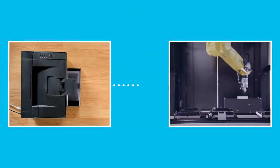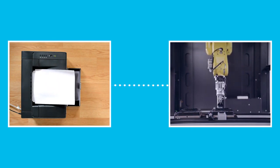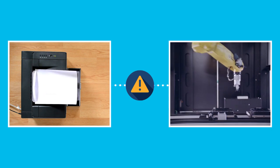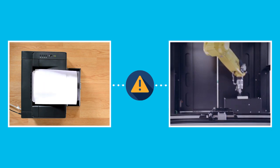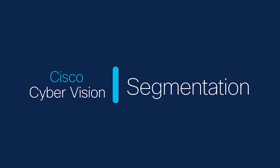Imagine that a printer suddenly starts communicating with one of our production line robots that we know to be vulnerable. That is highly suspicious behavior that both operations and the IT SOC will want to investigate. Without CyberVision, it's unlikely that this suspicious behavior would have been detected.